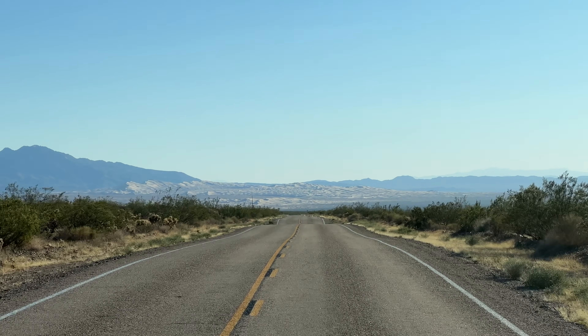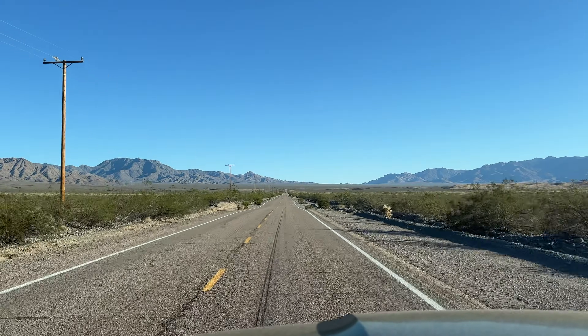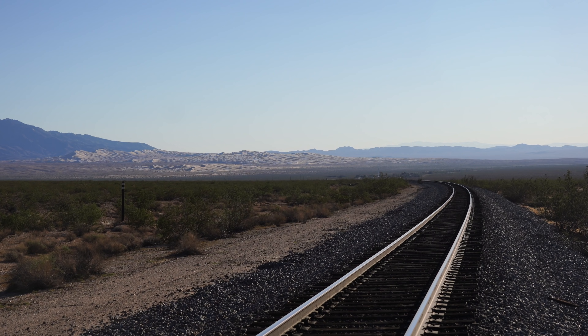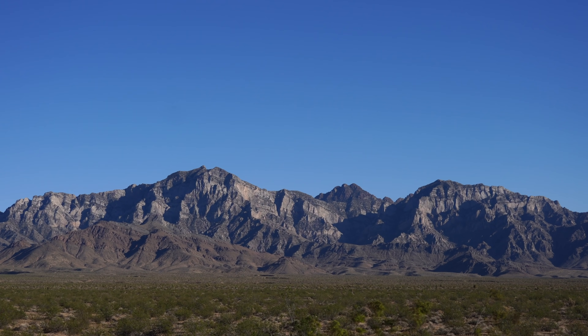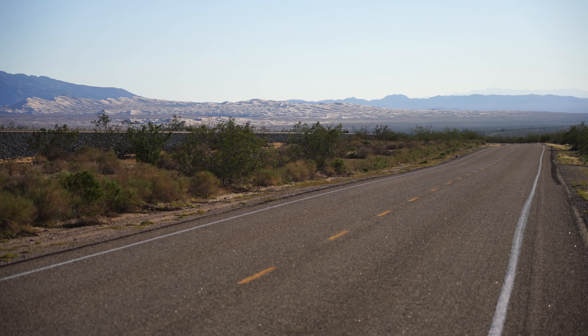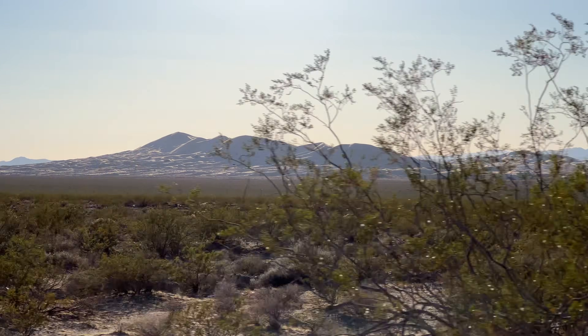The Kelso Dunes are located right in the middle of the publicly accessible area of the Mojave National Preserve. They're the largest set of dunes in the preserve and they take up over 45 square miles. This area is about a three and a half hour drive from Los Angeles and you can see the dunes easily as you're driving through.